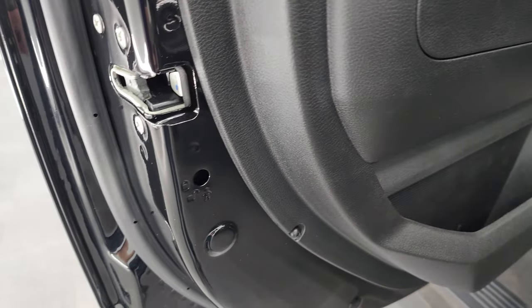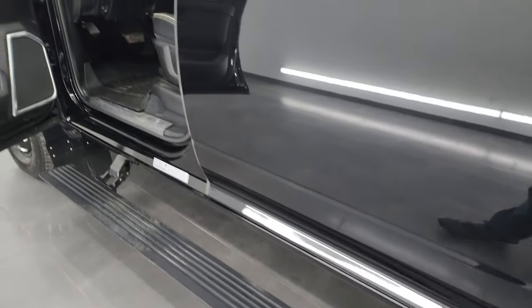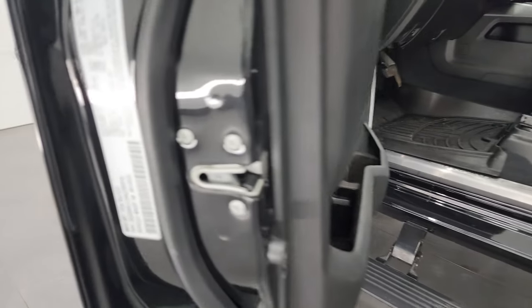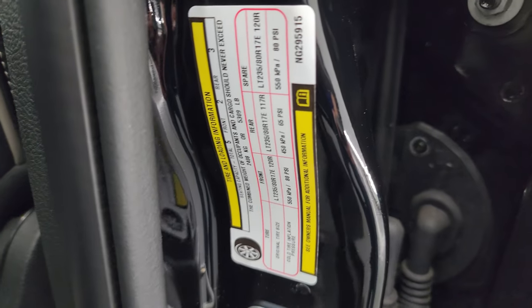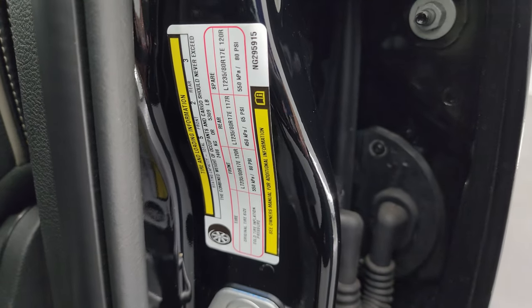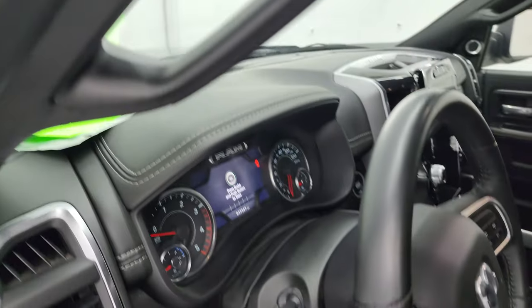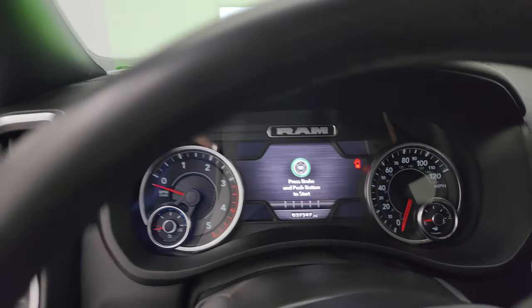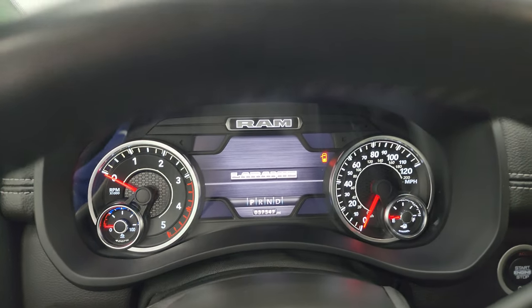Child safety locks on the back doors, and the inside and bottoms of the doors are all in fantastic condition. I wanted to show you the VIN sticker as well as the tire loading information sticker. And once again, this truck can tow up to 34,064 pounds and has a max payload of 5,309 pounds — found that information on Ram's Tow Guide website, and I'll try to link it in the description of this video.